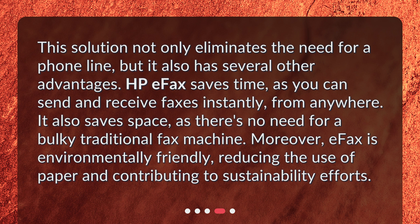It also saves space, as there's no need for a bulky traditional fax machine. Moreover, eFax is environmentally friendly, reducing the use of paper and contributing to sustainability efforts.